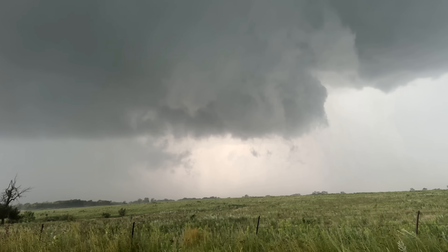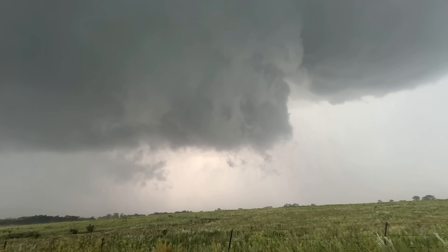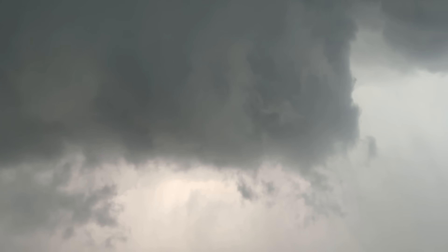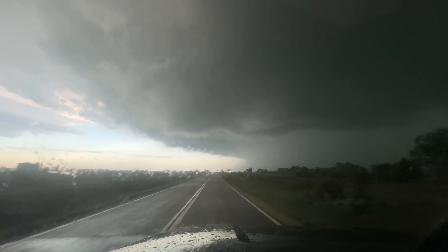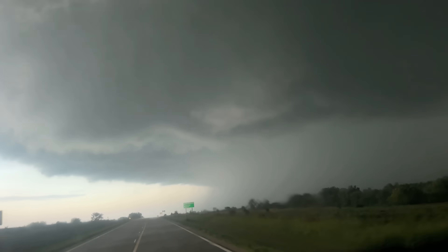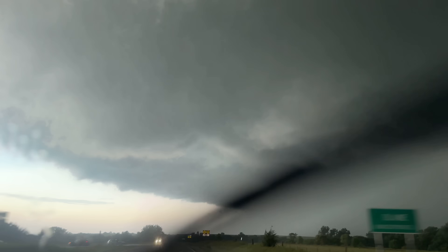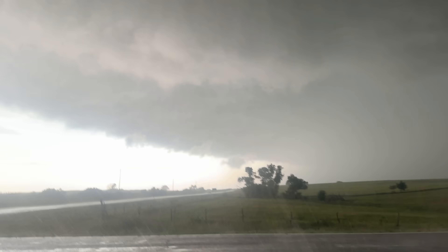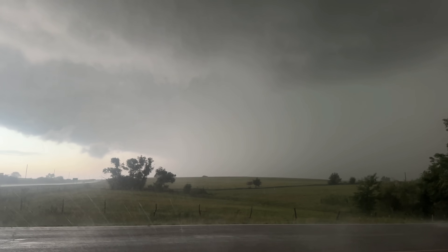Oh yeah — anti-cyclonic. There it is, trying to produce right in front of me now. Right at the tip of the hook. Tip of the hook. It's wrapping all the way around — rain curtains wrapping all the way around this thing.